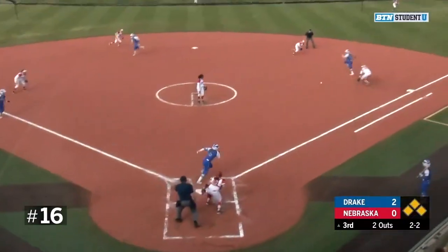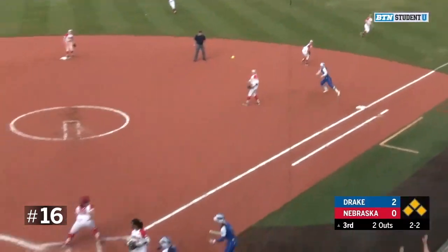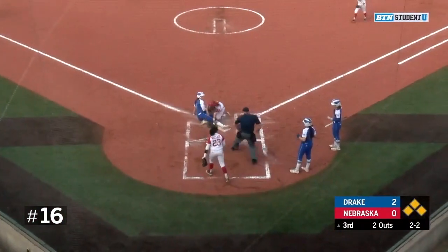This 2-2 comes in — grounded right to the gap between first and second baseman. Drake looking to score two. Here's the play at the plate. She's out.